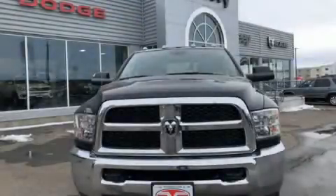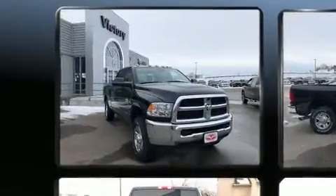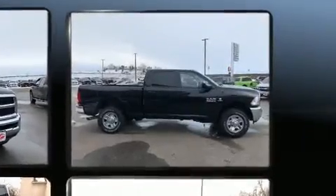The 2018 Ram 2500. It features an automatic transmission, four-wheel drive, and a refined six-cylinder engine. A turbocharger further enhances performance while also preserving fuel economy.